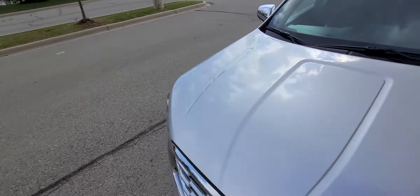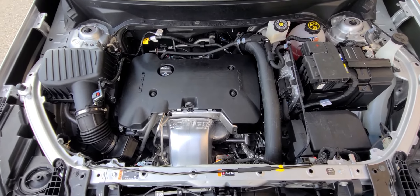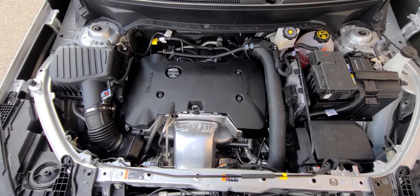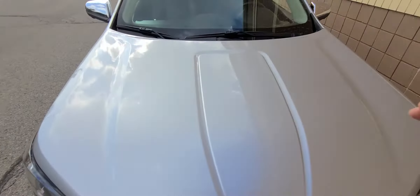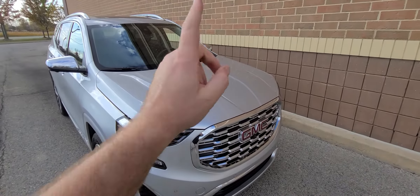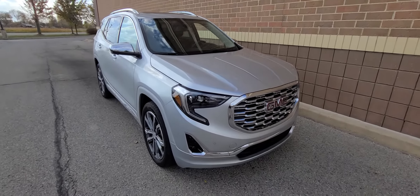There are no issues of any kind. The state of Michigan inspected this vehicle and confirmed everything is as it's supposed to be. For additional peace of mind, this comes with a one-year nationwide engine and transmission warranty. This is a rebuilt title, so the factory warranty is out — hence the $10,000 difference in price. Everything inside is original.